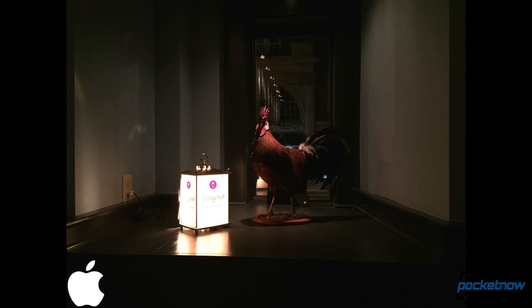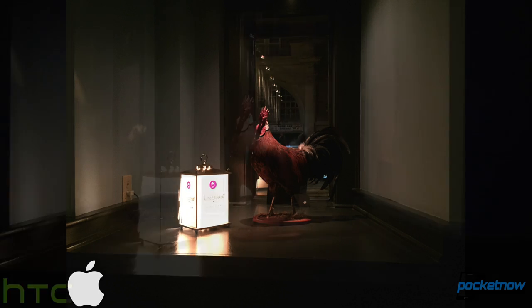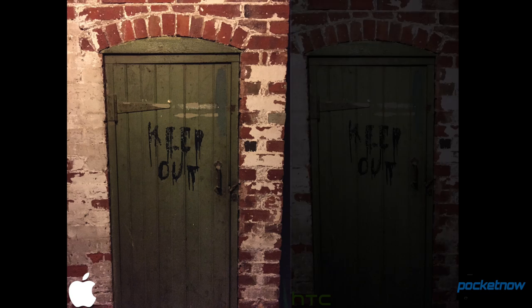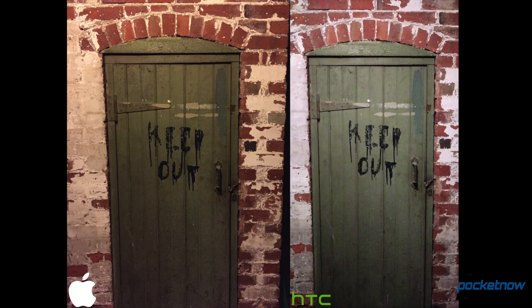The iPhone's low light superiority holds true in this shot of the unofficial Narragansett mascot. The M9's photo is brighter, but again we lose the detail and get a lot more fuzz. I didn't manage to find any low light situation where I preferred the M9's camera to the iPhone's — unless you're factoring the front-facing camera into the equation, where HTC's UltraPixel FFC annihilates the iPhone's puny selfie cam.